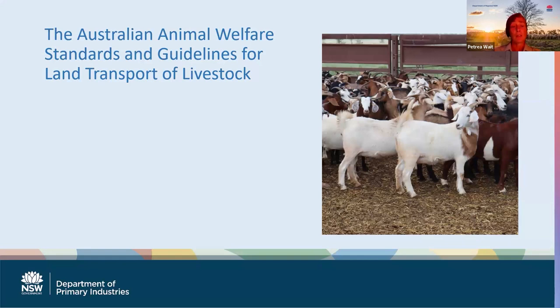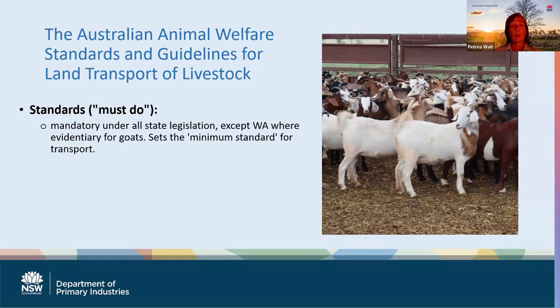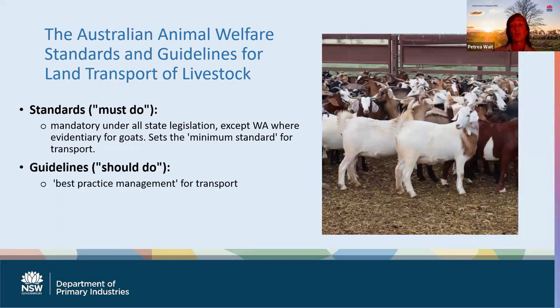Looking in more detail at those standards and guidelines - as Beran mentioned, we do have them broken down into standards and guidelines as the title implies. The standards are the things that you must do under your state legislation - mandatory in all states except Western Australia for goats where it's evidentiary, but it sets the minimum standard for transport. The guidelines are things you should do and make your transporting process best practice management. Those standards and guidelines are further broken down: a general section which applies to all species, and then species-specific standards and guidelines in the second half of the document, because we know that transporting goats is different to transporting horses or pigs or anything else.